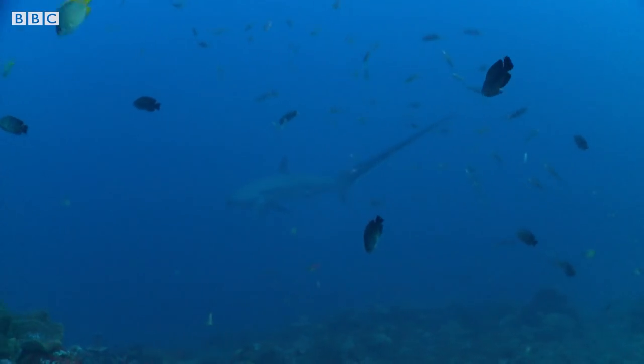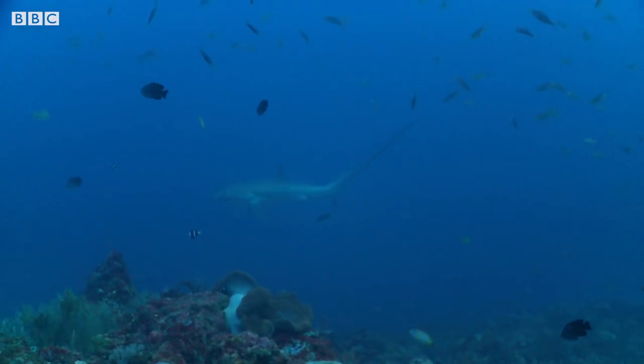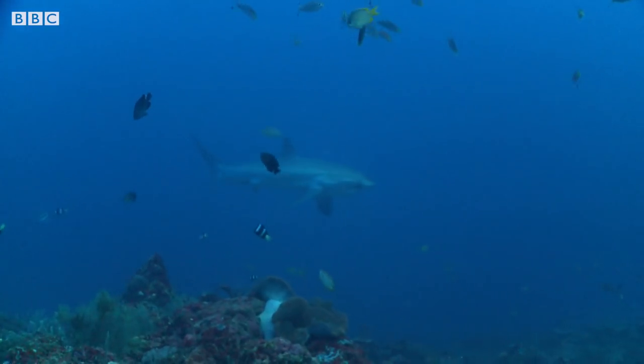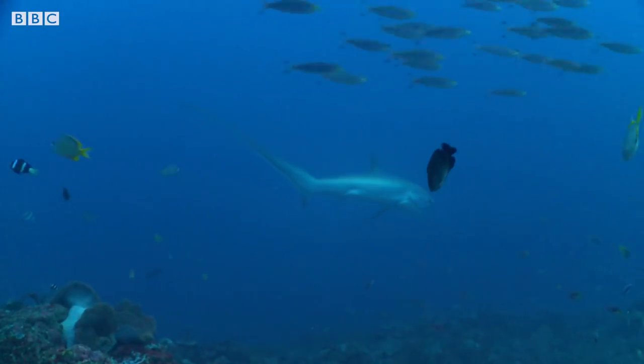Look at the size of that tail — that is just insane! No other shark has a tail like the thresher shark. In fact, that tail is even longer than the rest of the body. The thresher shark can grow as long as a minibus. I shudder to think what a slap from that tail could be.